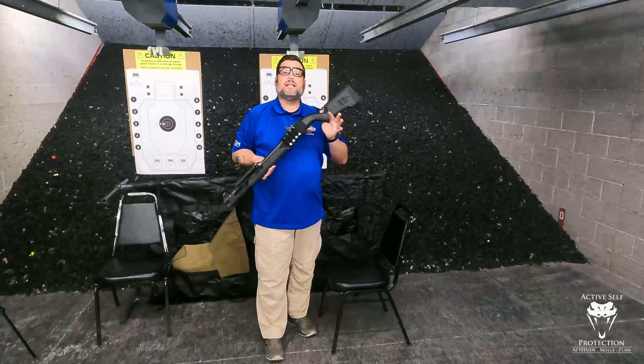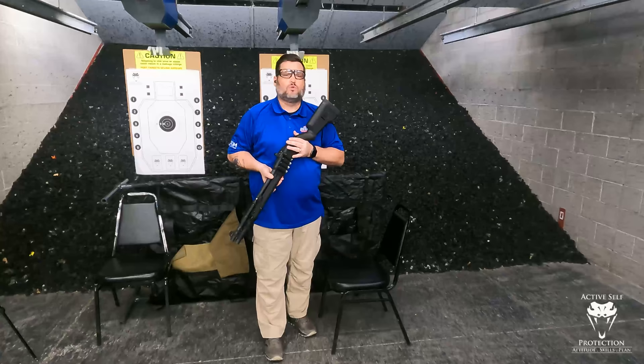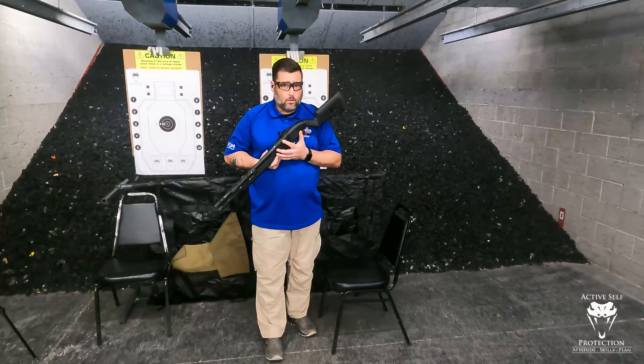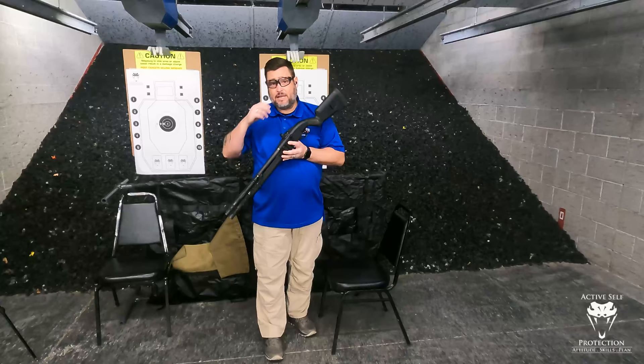Some people will ask, 'John, in that niche use scenario, why wouldn't you use something like a bird's head shotgun or a short-barreled shotgun?' I don't think those are wrong choices. But if I want a general purpose shotgun, I can reach out a long way with this. I might only have one tool — if I can only afford one shotgun, it's going to have a stock on it, a good sighting system, a bright white light, and probably over 18 inches long so I don't have to worry about paperwork.